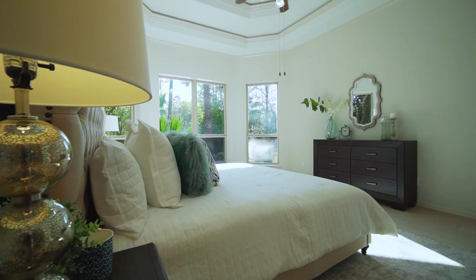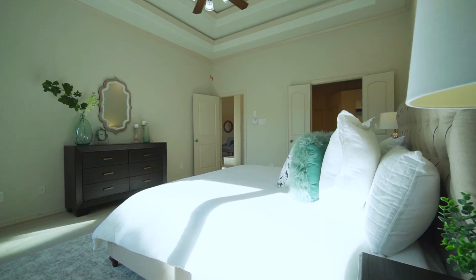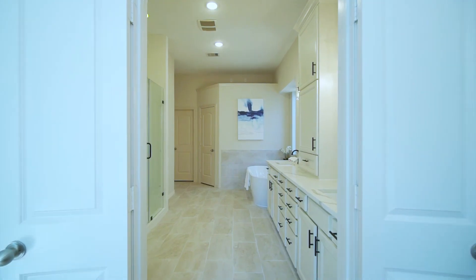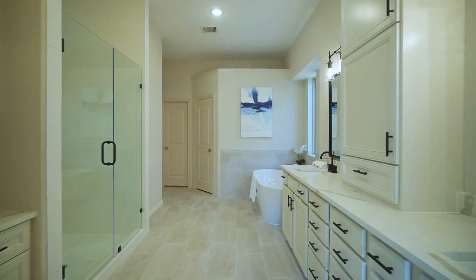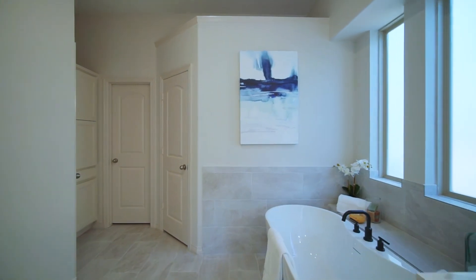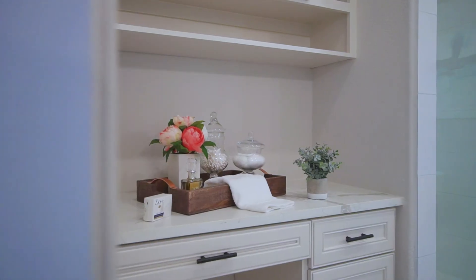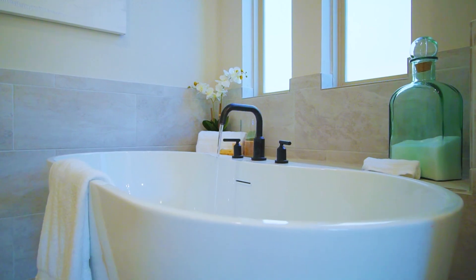A more than welcoming primary retreat offers bay windows overlooking the pool and provides a quiet nook for reading. Relaxing has never been easier. An updated spa-style bath is home to a new free-standing tub, frameless shower, dedicated custom vanity, and his-and-hers closets.